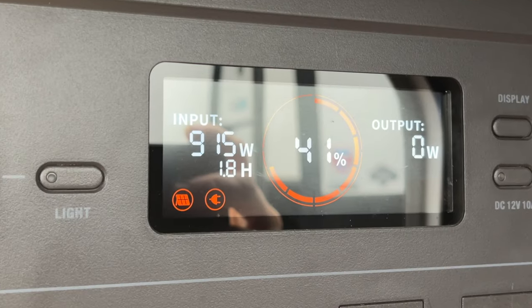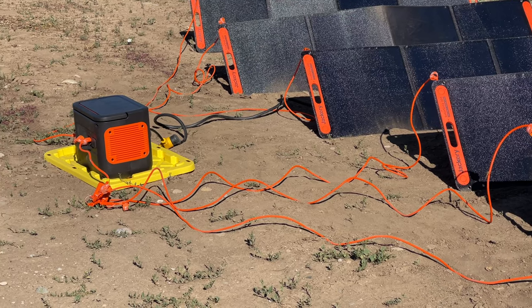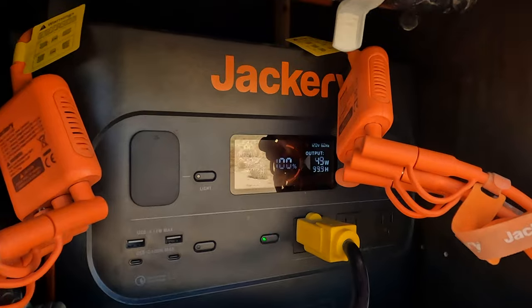Jackery prioritizes green energy first. When both AC and DC charging is detected, the power station will charge first utilizing the DC solar and then fill the rest with AC power. Please note that Jackery states it's unsafe to charge the power station with both DC charging methods, so you can't plug in solar and the DC 12 volt socket from your car at the same time.